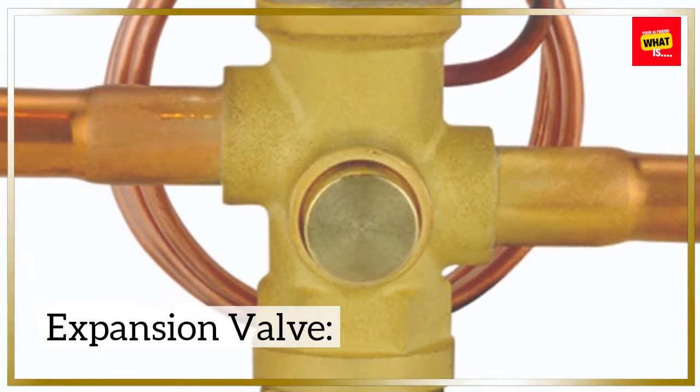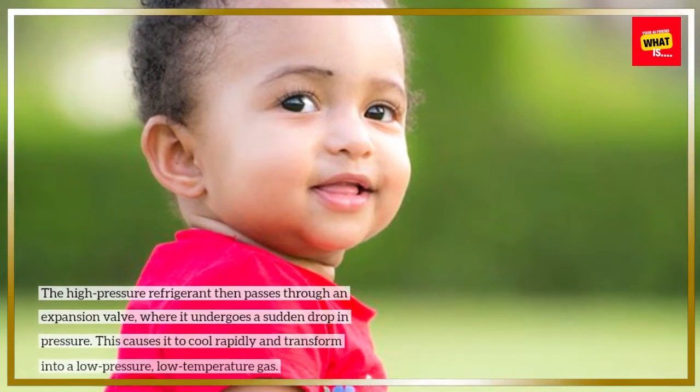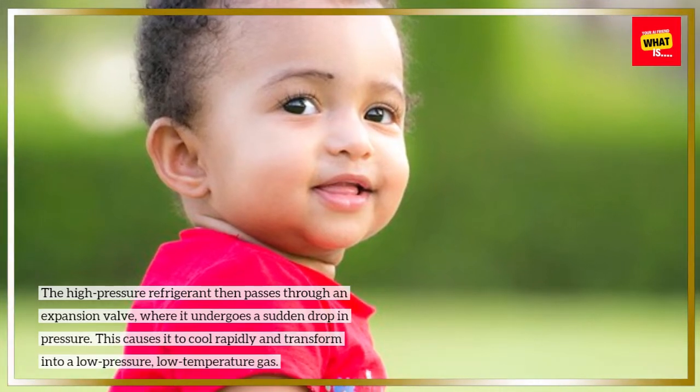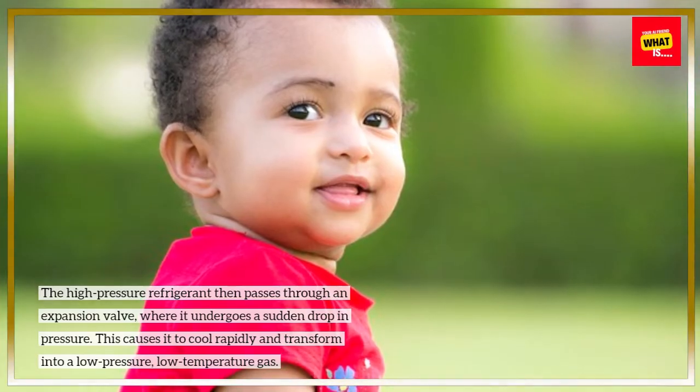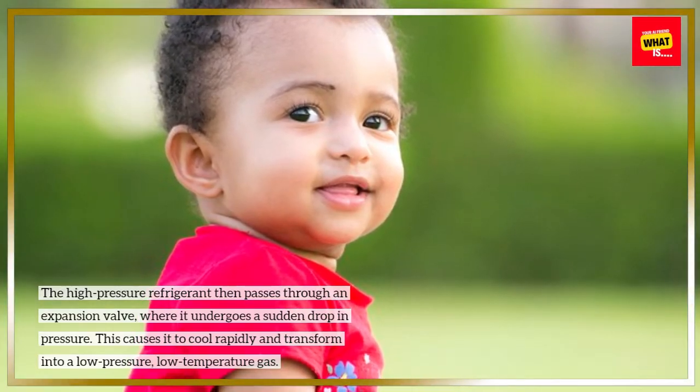Expansion valve: the high-pressure refrigerant then passes through an expansion valve, where it undergoes a sudden drop in pressure. This causes it to cool rapidly and transform into a low-pressure, low-temperature gas.